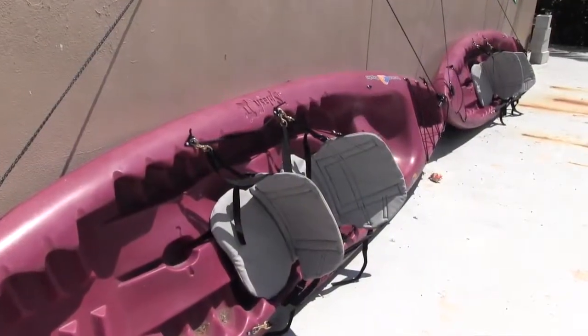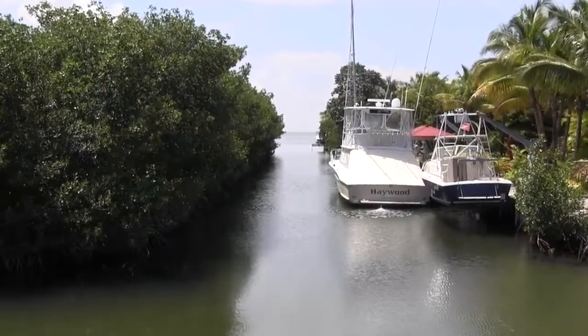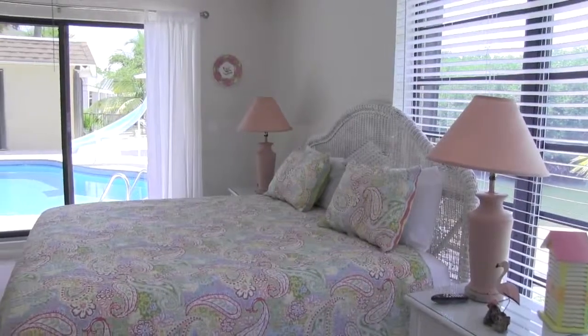Kayaks are available for exploring the nearby waters. Just up the canal, only yards away, are the open waters of the Gulf of Mexico and its world-renowned sport fishing. Enjoy the best of the middle keys!